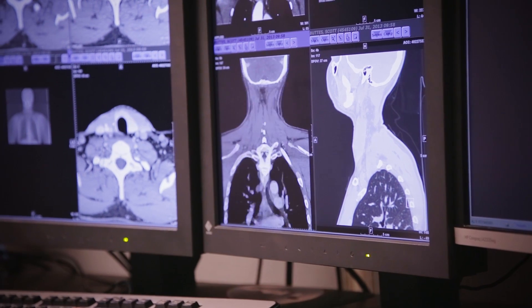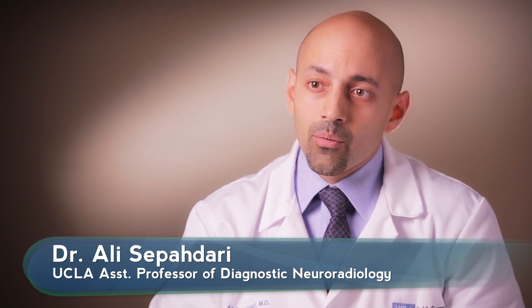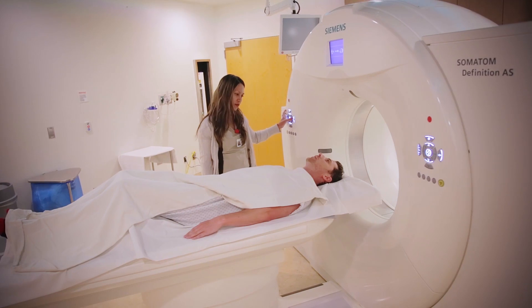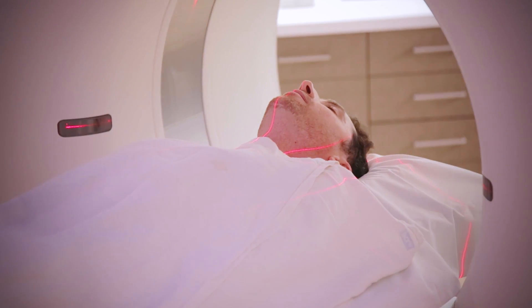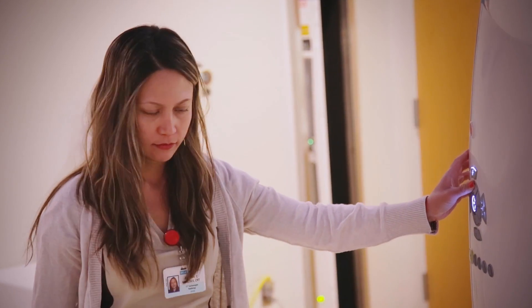It allows for a safer surgery, a less invasive surgery, and a more effective surgery — a higher chance of achieving a cure. Because most patients have already been exposed to multiple scans by the time they come to UCLA, the radiology team is careful to minimize radiation exposure.